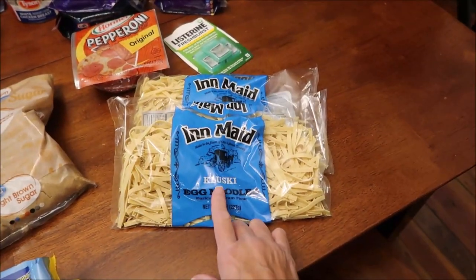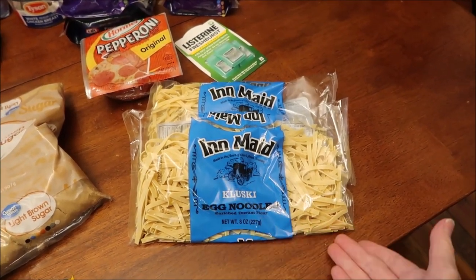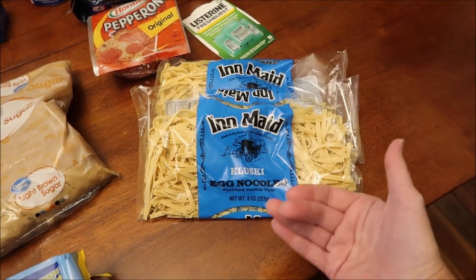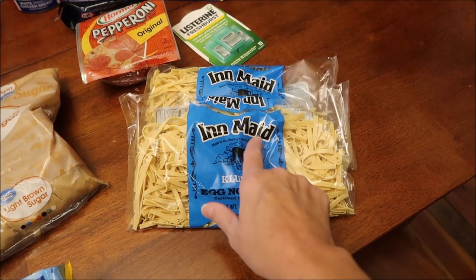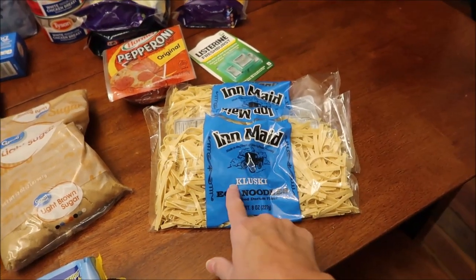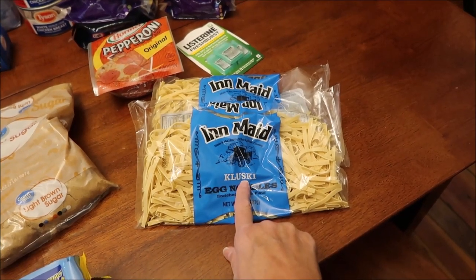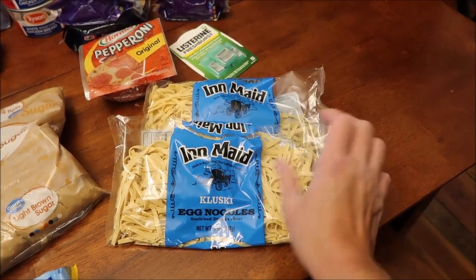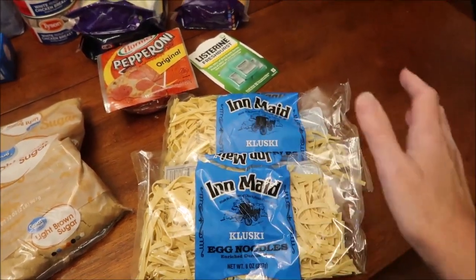One of my recipes calls for Kluski egg noodles. When it said Kluski egg noodles, I thought that was a brand — it's not a brand. You probably all know that. It's actually a type of egg noodle. They had like this Inemate brand — three different sections of them. Some say wide egg noodles or just egg noodles, but these are specifically called Kluski. I picked up the bag and told Kevin they look like this because I had looked up a picture. I knew what they looked like, but I have never cooked with those before.